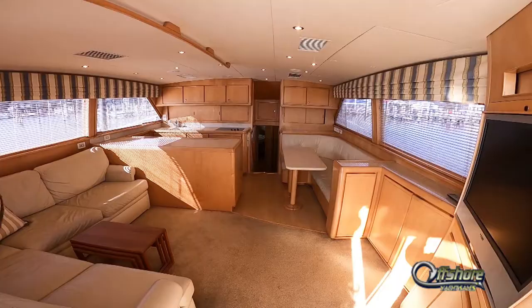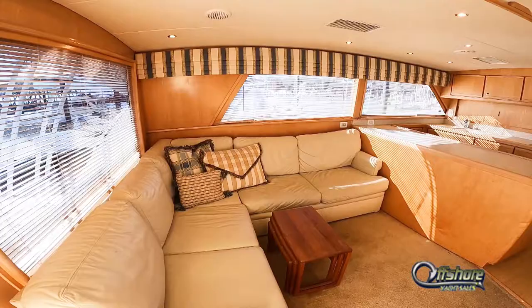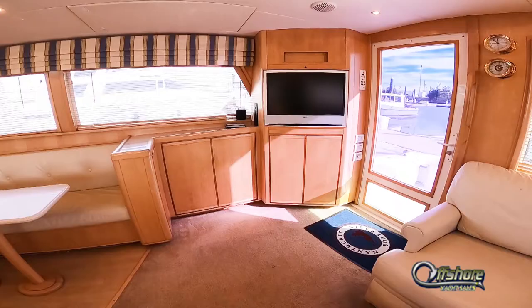Heading on down into the salon — light, bright, airy, complete with maple woodwork throughout. L-shaped settee converts to sleep too. Starboard side is the AC/DC distribution panel. Entertainment center with flat-screen TV.